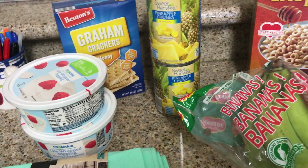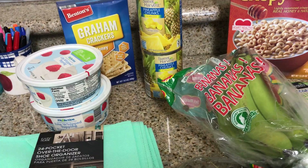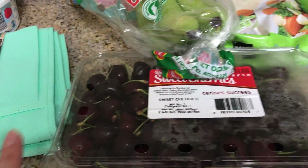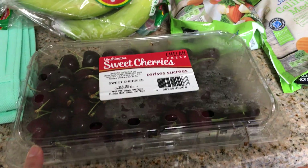Graham crackers and the cool whip — these are for my ice cream sandwiches. If you haven't already, I have these in my 'what I ate' video coming out Thursday. They are three-point ice cream sandwiches with mini chocolate chips. And then some cherries — these look so delicious. I had them a couple weeks ago, so I'm excited to try them again.